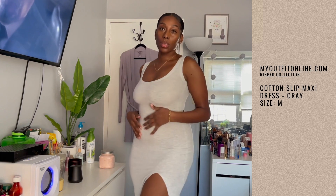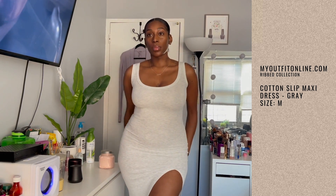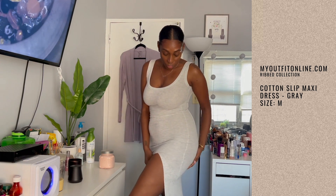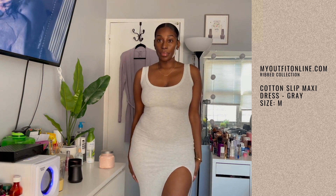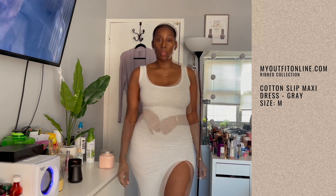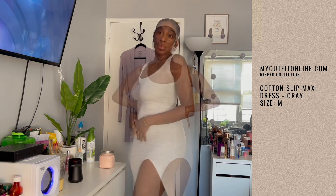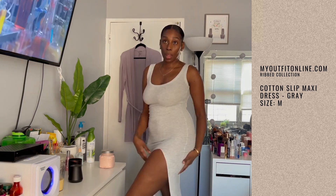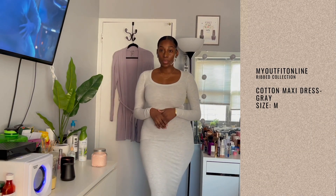Let's start with the cotton slip maxi dress in gray. This dress is so cute — it's definitely longer on me, I don't think I'll wear this outside. The material is soft, comfy, and super stretchy. And this split is perfect — it's not too high but not right over the knee either. So if you have company coming over and want to keep it cute, this is the one.